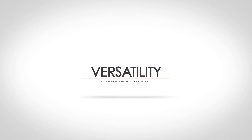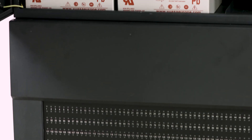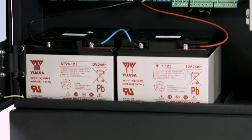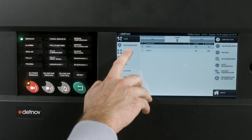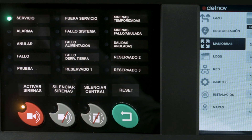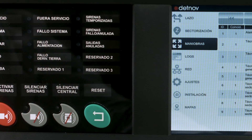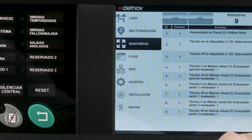Versatility. The control panel now includes state-of-the-art processors with the latest advances in technology, allowing faster, smarter processing and a large capacity for maneuvers. It allows all configurations required by the facility to be implemented, and maneuvers can be programmed between the input and output devices among areas, zones, points or groups.